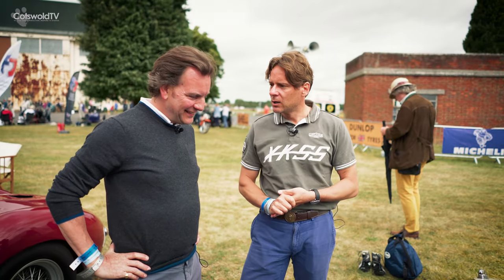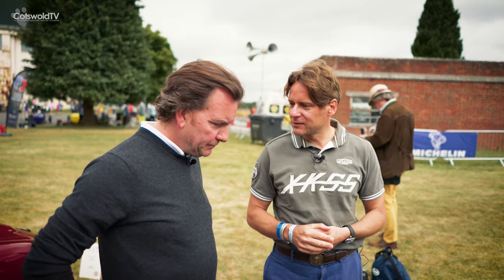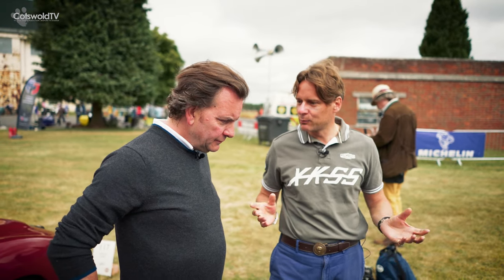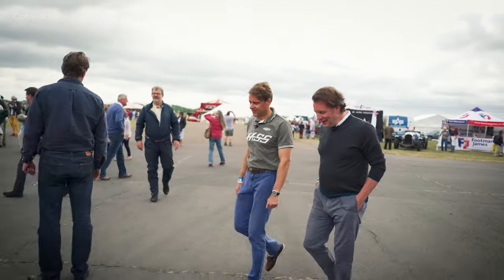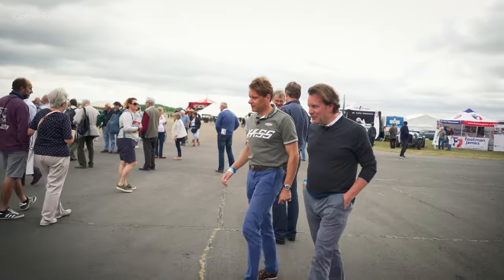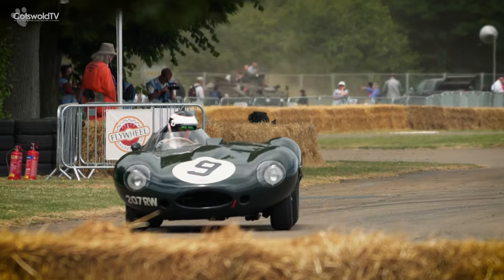Conversely, when you go to Le Mans — I've raced this several times there — once it hits the Mulsanne straight you realise this car was built only for that circuit, and maybe Reims as well. Anywhere else it's a handful, with lots of opposite lock and you really have to work at it.